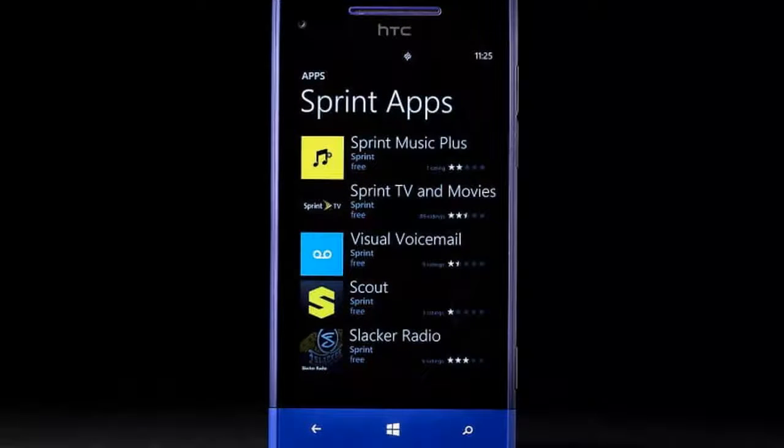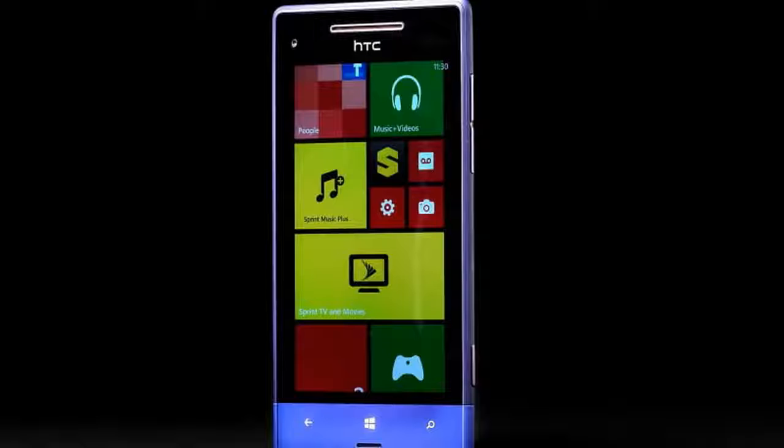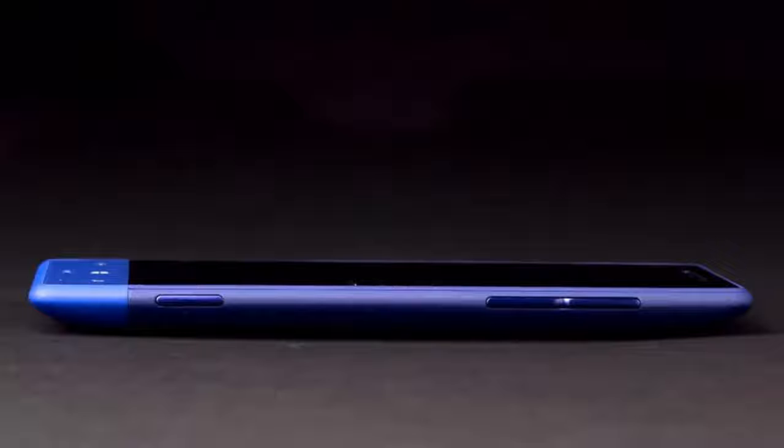Sadly, you would be wrong. The design is almost the same, but what's under the hood is not. To get the 8XT down to $100 on contract, HTC had to make some compromises, and those choices affect the experience just enough to dampen our enthusiasm. The 8XT's design comes off like Sprint wanted a carbon copy of the Windows Phone 8X with a few tweaks, and HTC obliged.